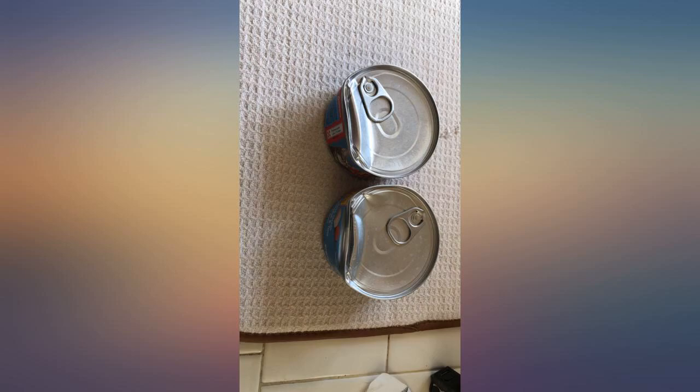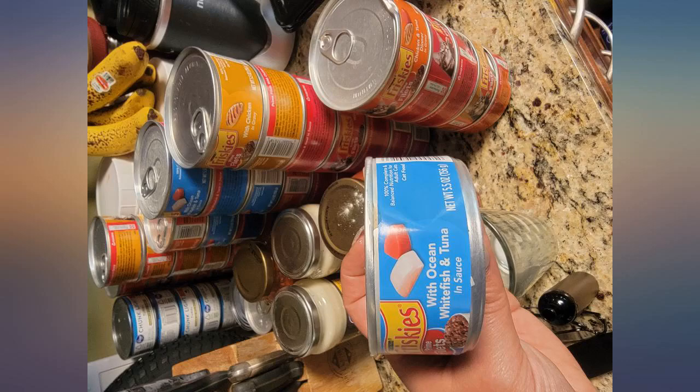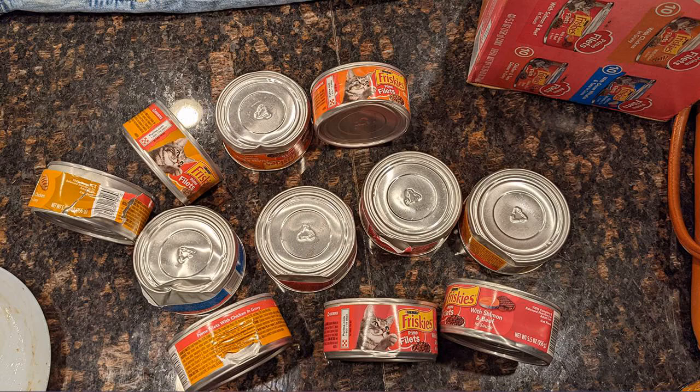I never had a problem until now and the babies have grown to like this brand. We'll try to air it out and hope the smell goes away and that the babies go back to eating them.